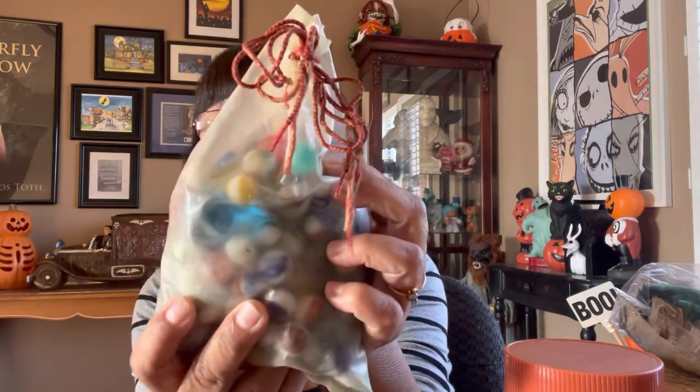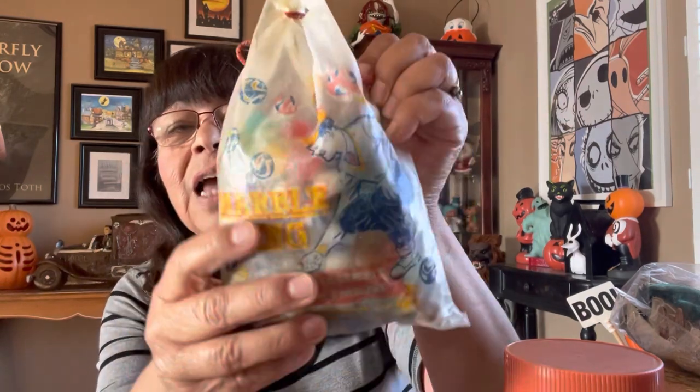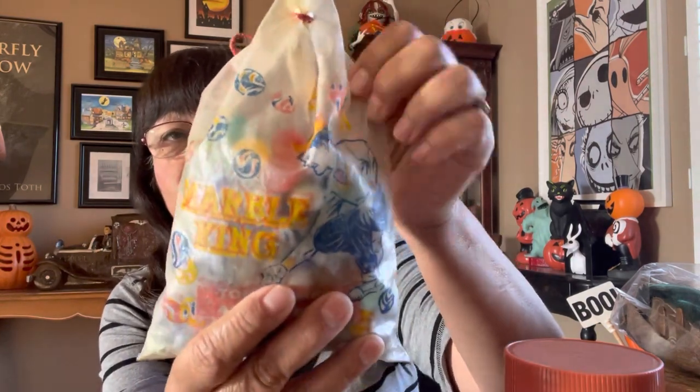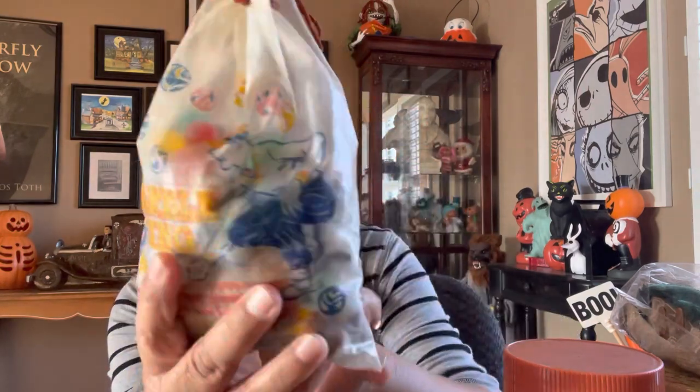On the same day at the flea market I also found more marbles in the original bag. I must have paid at least $20 for this. The other jar was $30. It was really worth it to me because I love marbles, and this is going to look so nice in my collection.